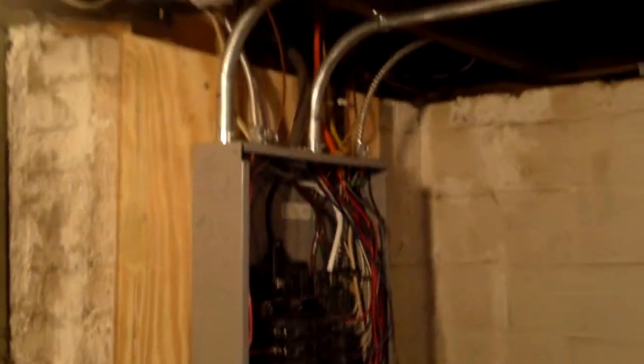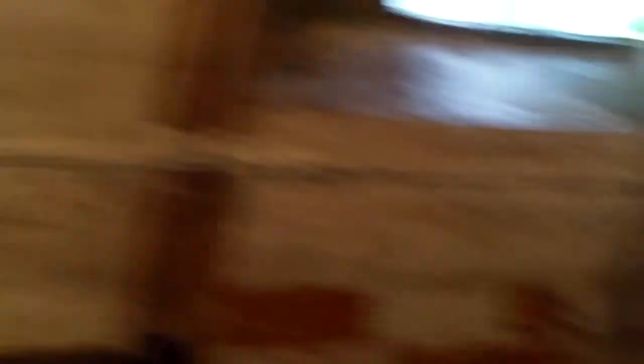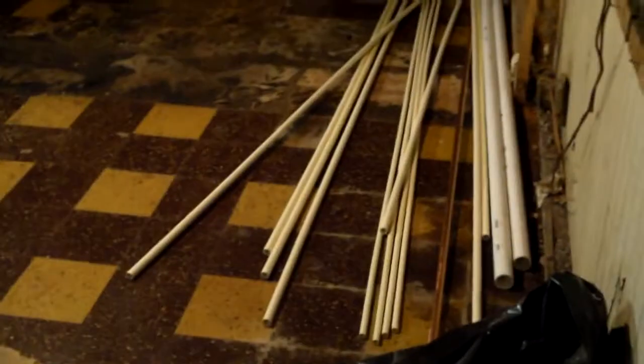Outside downstairs here you can see right back in here we have the new electrical box in and they're working on wiring that all up. It looks good right there. Everything down here is torn out — walls scraped down — and they're getting ready to fill those holes back in. Here's all the new plumbing, and the plumber is working on it right now.